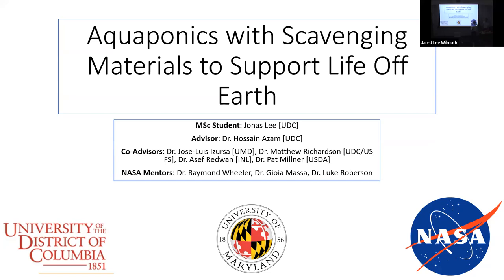The reason I'm introducing him is because he's been doing his research in the aquaponics lab. My name is Jonas, and my thesis research is on aquaponics with scavenging materials to support life off of Earth.